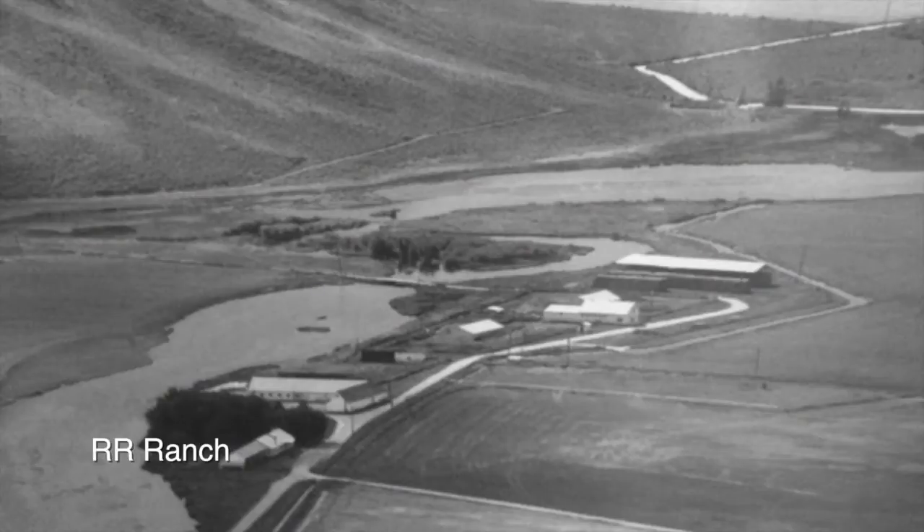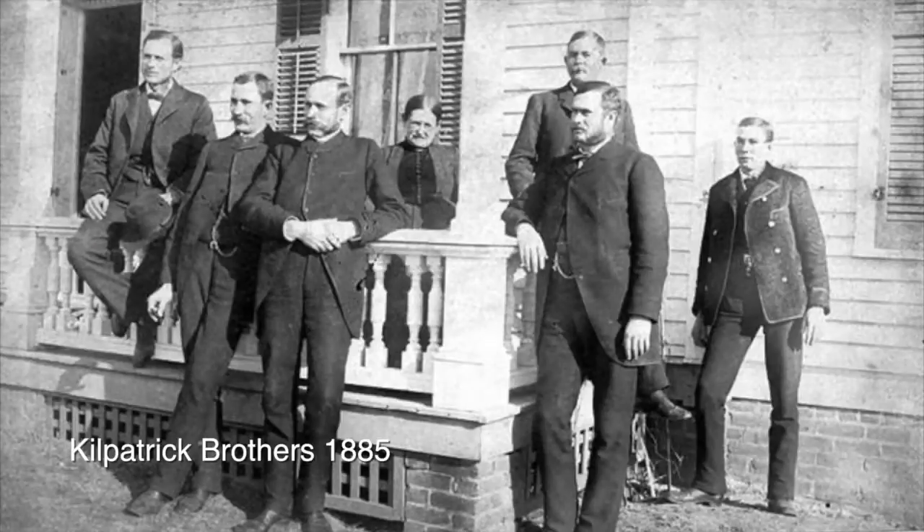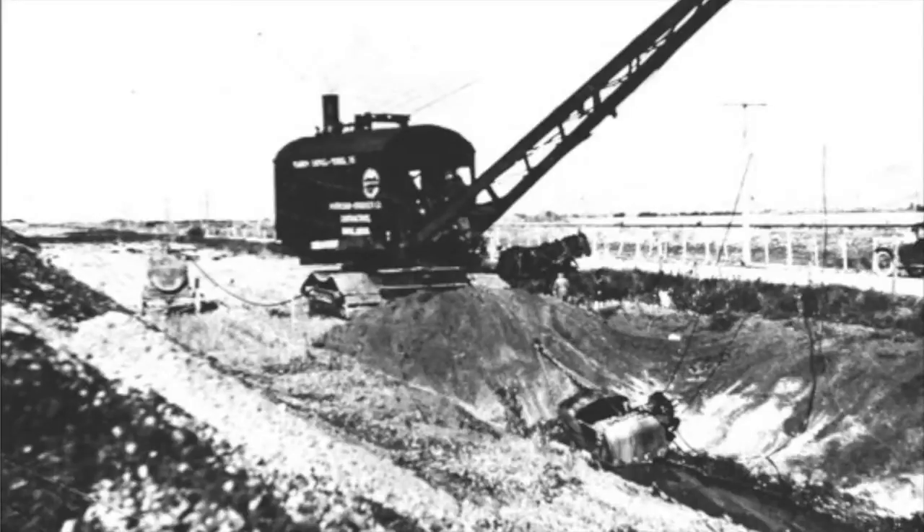My great-grandparents in 1882 constructed a dam on Silver Creek so that they could get irrigation water out of it.